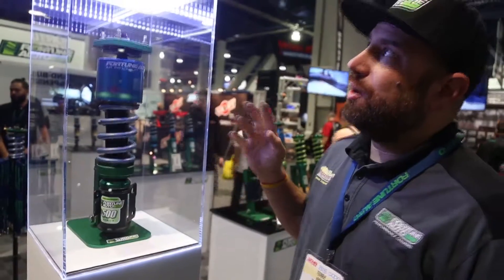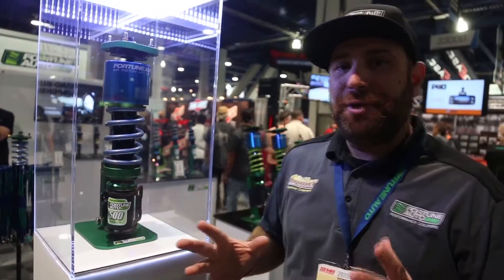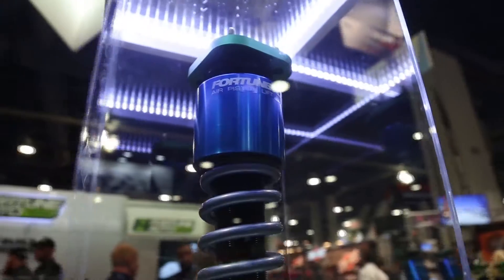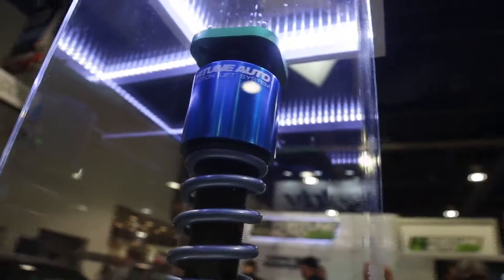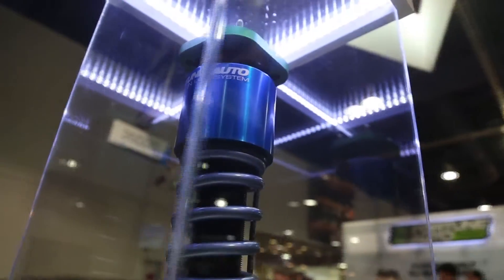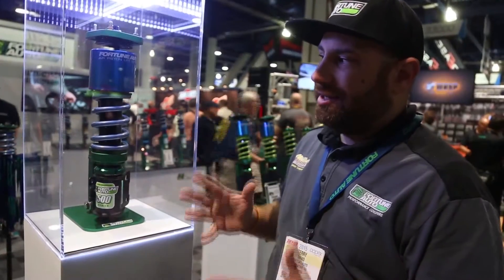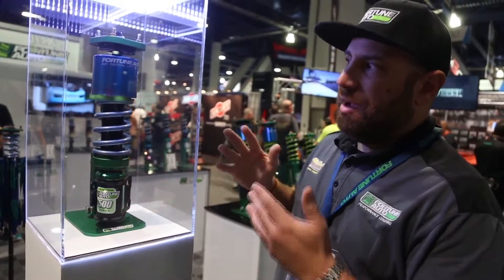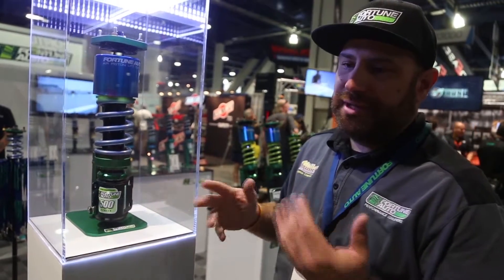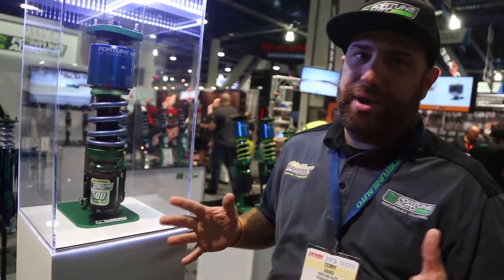This is our new Fortune Auto air piston lift system. A lot of people get confused because they think this is an air bag or maybe there's a bladder inside, but it's basically just an air piston that gives you two inches of lift. When the air piston is aired out, there's no loss of performance and you're riding on a static spring.